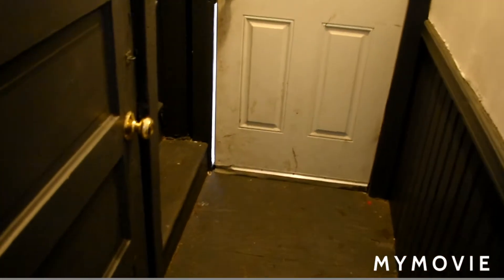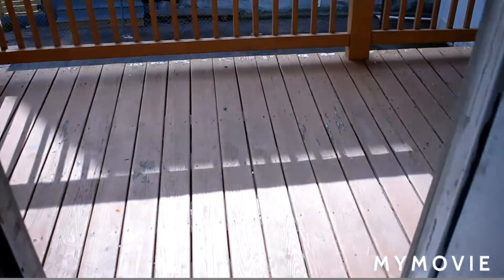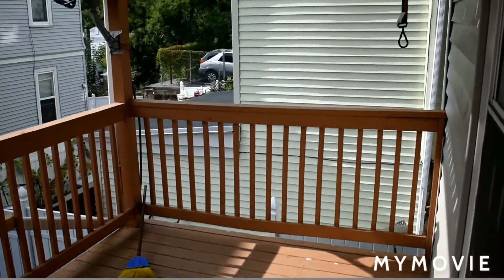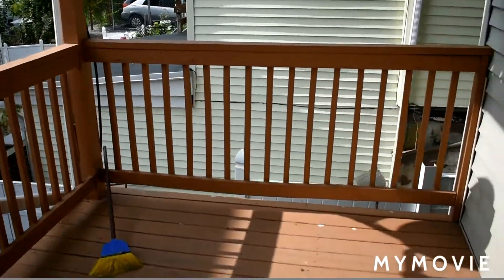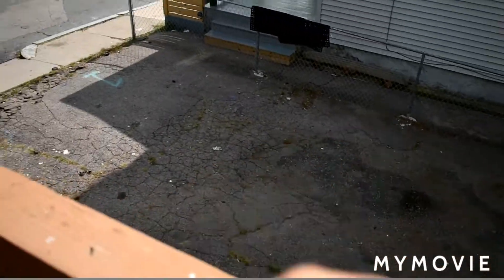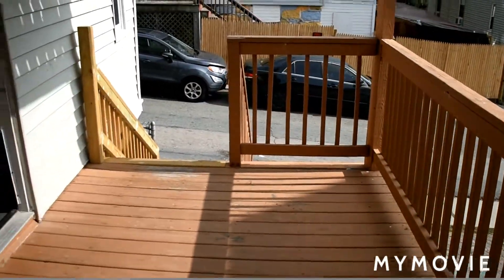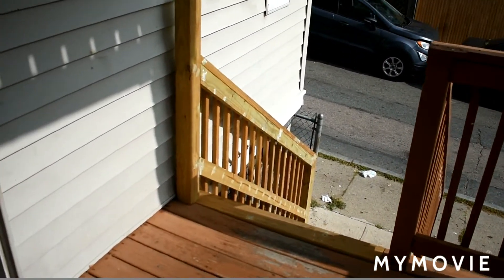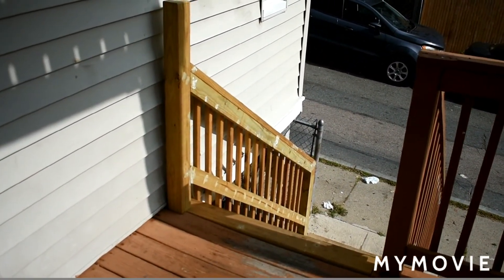The back leads to a back hallway — this is the basement access, we'll do that later. And it goes right into a nice private back porch. This is the off-street parking. That's unit number one at 641 Walk Hill.